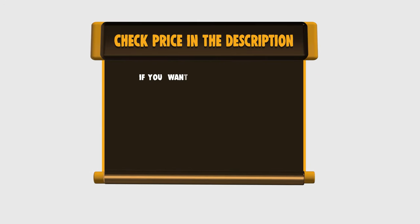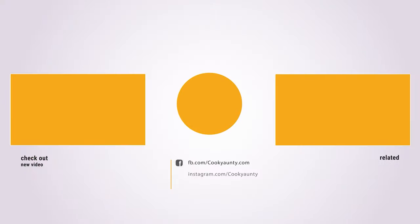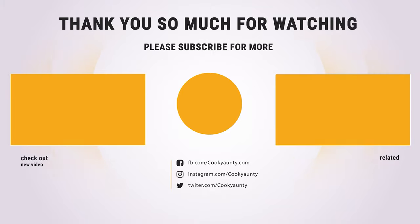If you want to buy any of them, please check the link below in the description for the price and more information. Thank you so much for watching, and enjoy the great deals.